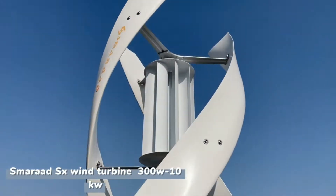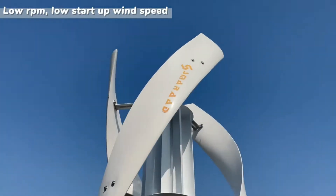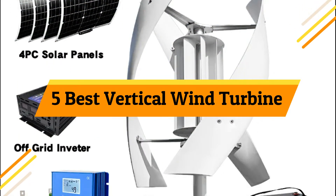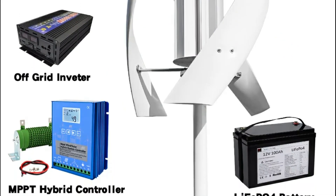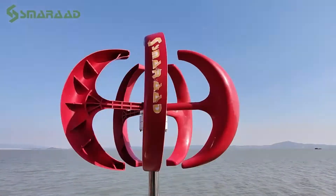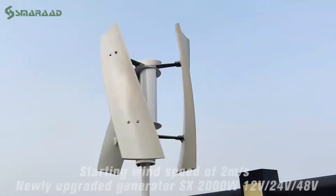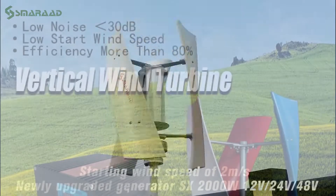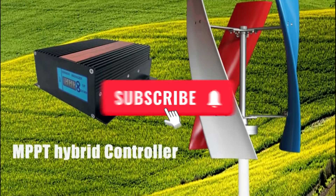Looking for a smart way to harness clean, renewable energy right at home? Today, we're counting down the top 5 best vertical wind turbines of 2025 — the perfect blend of power, efficiency, and innovation. Whether you're aiming to cut energy costs or embrace an eco-friendly lifestyle, these vertical turbines are built to perform even in low wind areas. Let's find out which one fits your green energy dreams, and don't forget to hit subscribe so you never miss the latest picks.